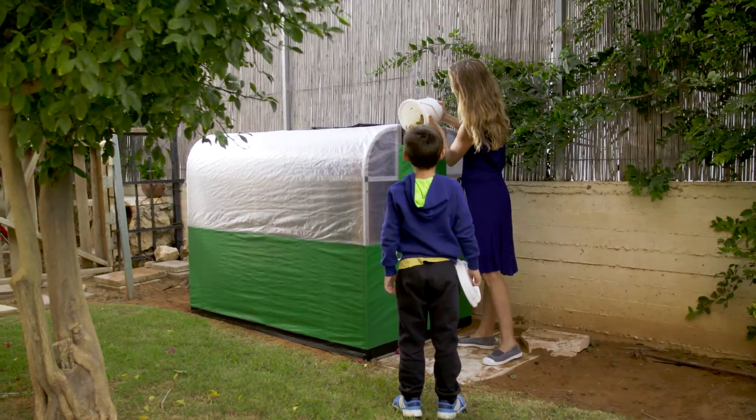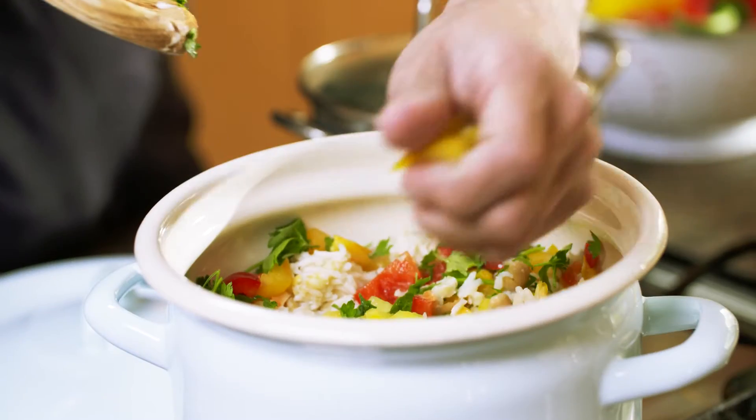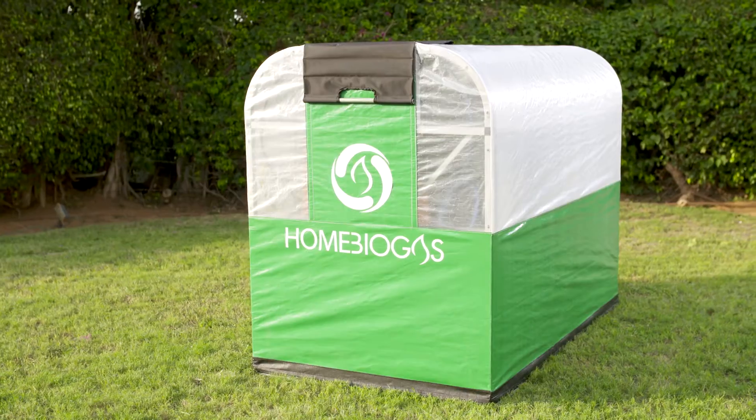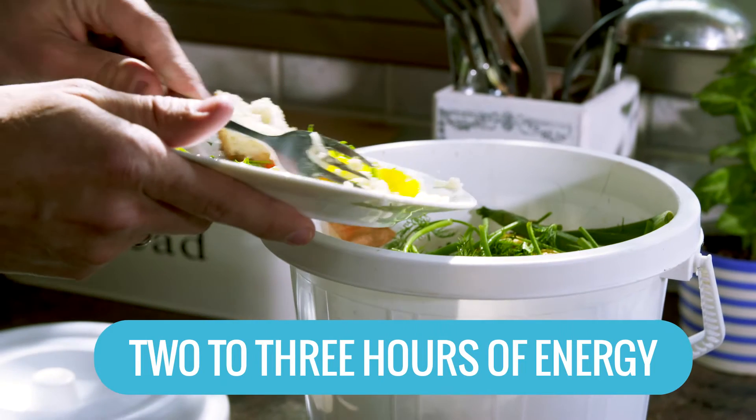Just throw in your organic waste, and there you go — a hot stove ready for cooking. A cycle of in-house energy, and it runs with no electricity. Your leftovers provide you two to three hours of energy a day.